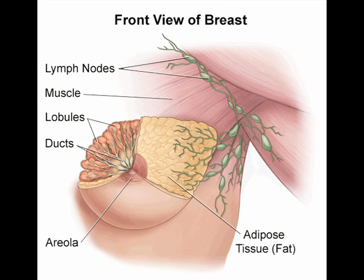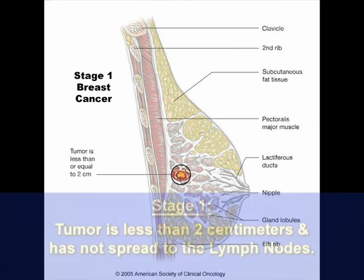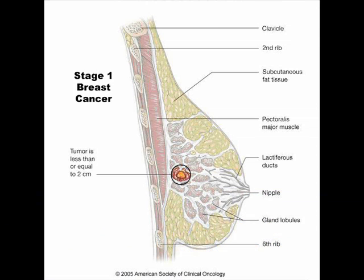With breast cancer, we would be talking about what are called the axillary lymph nodes — the lymph nodes in the armpit. Stage one cancers are usually cancers where the tumor is less than two centimeters in size and there is no involvement of the lymph nodes. That means the cancer started in the breast and stayed in the breast — it did not travel to the lymph nodes. The cancer is within the breast; it hasn't spread anywhere yet.